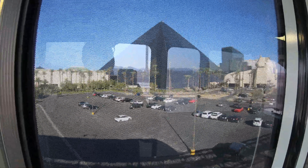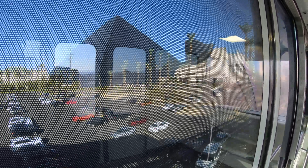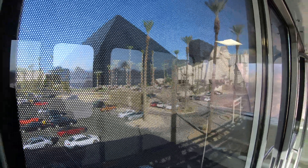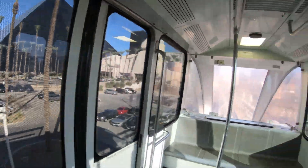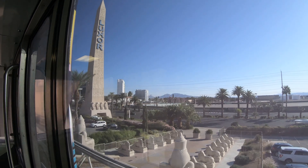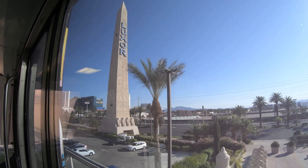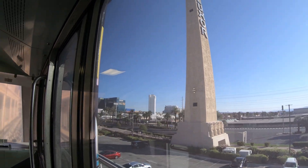The more I see that Luxor pyramid, the more I like it — it's equally beautiful inside as outside, and it's one of those rare Vegas things that actually looks better in the daytime than in the evening. The trams run every few minutes, so if you miss one, don't panic. They run very regularly, and they're also very comfortable, very clean, and air-conditioned.